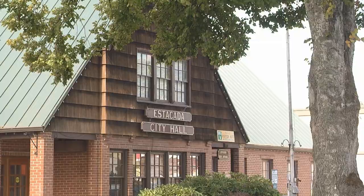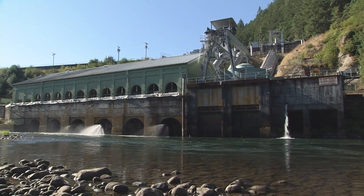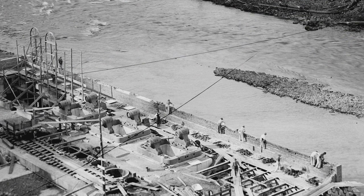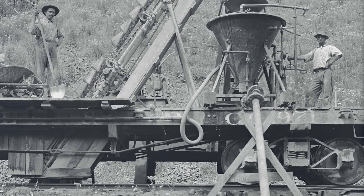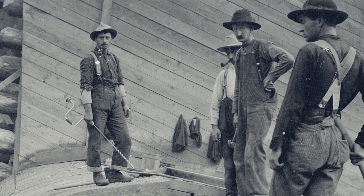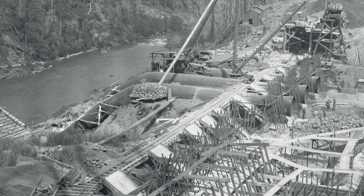The Clackamas River region plays a very important role in the history of both PGE and Oregonians, and it all started right here at the Faraday Powerhouse. Construction started in 1902 and was completed in 1907. Can you imagine building a powerhouse today with no power, no cars, no cranes? What an amazing feat — surveying the river, finding the best geological formation for the dams, transferring that water through the penstocks into the units and back into the Clackamas River.